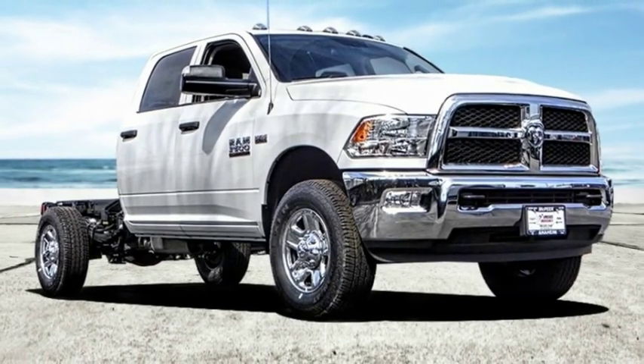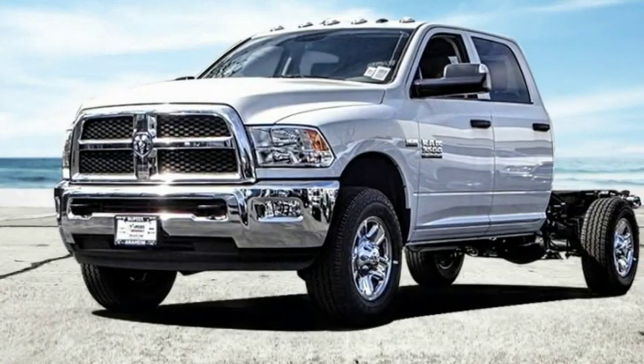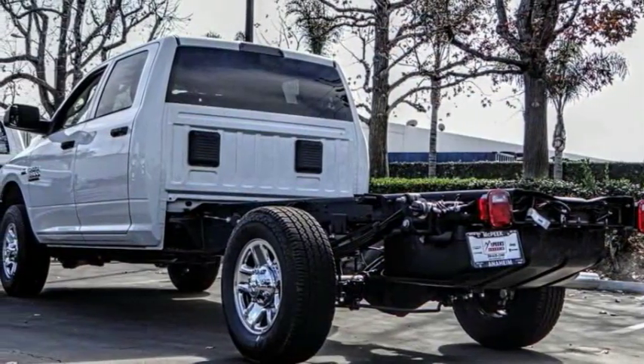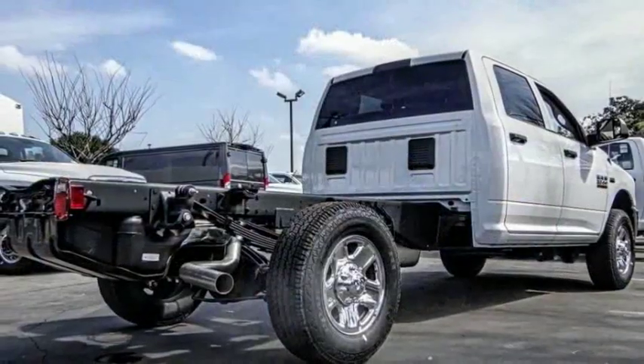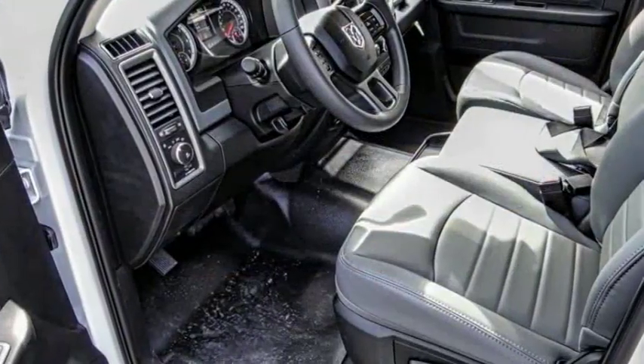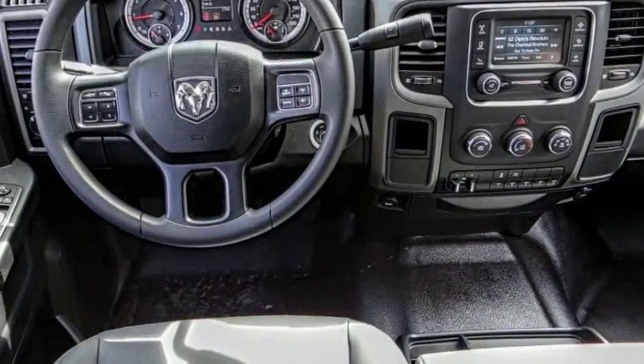Make a great choice today with the 2018 2500 and 3500 — a solid option for truck buyers in need of hauling capacity and serious towing. With names like Hemi and Cummins under the hood, there is plenty of muscle to back it up, and it is priced below $45,000.